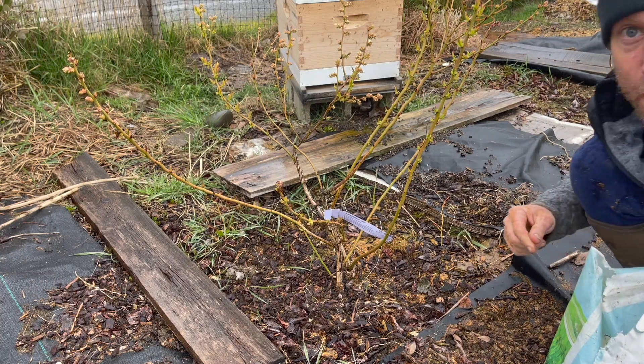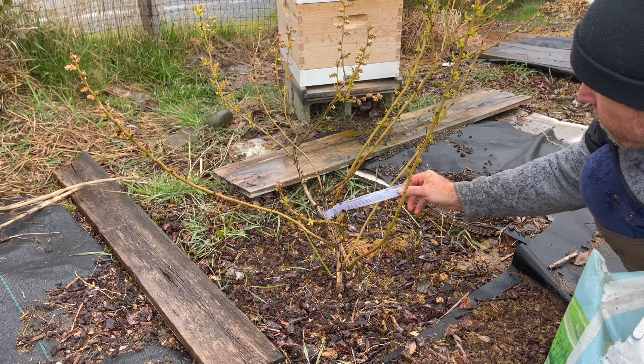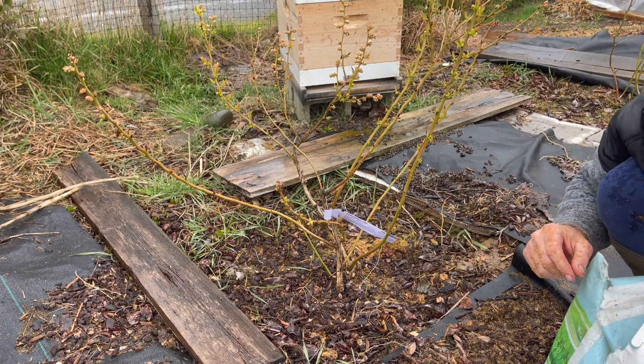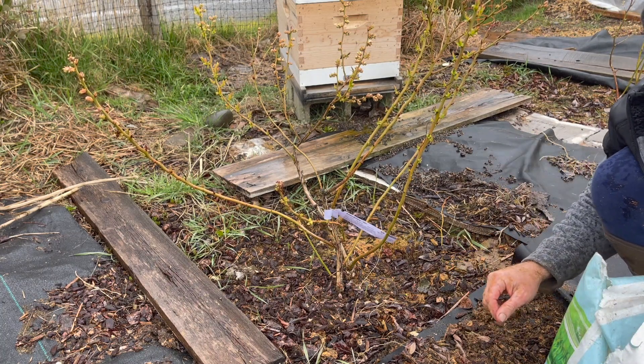Hey, this is Paul with Two Birds One Stone Backyard Gardening and Living. Right in front of my beehive we have this beautiful Northland blueberry — it needs mulch and it needs fertilizer. It is March 3rd, 2022, here on the Olympic Peninsula, zone 8b.